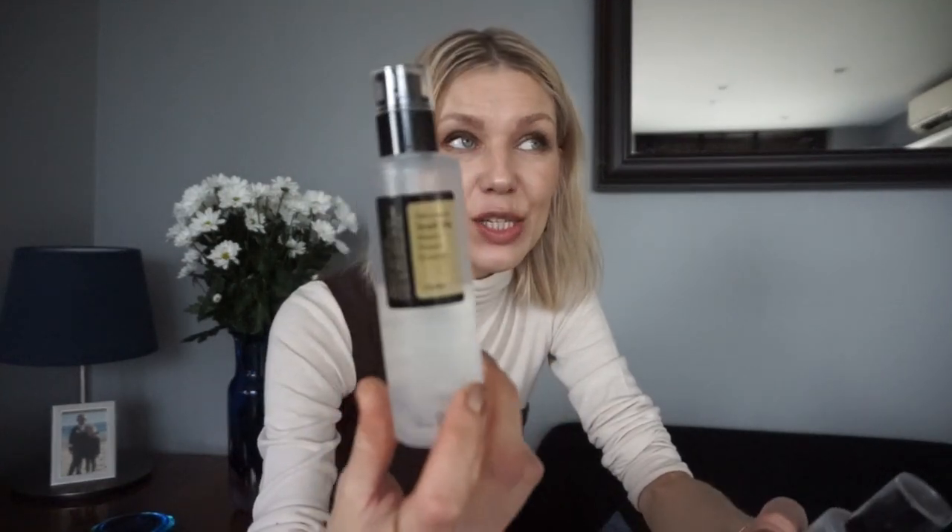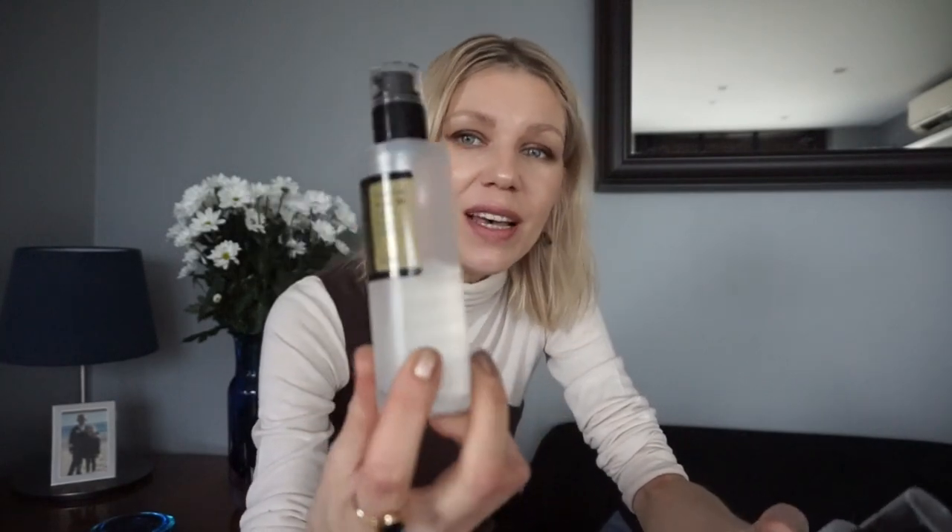Now the toners, which are the most important in winter. This is the Cosrx Advanced Snail Mucin 96% essence. It also has niacinamide, a little bit of glycolic acid — not enough to irritate your skin — and hyaluronic acid. Basically it's a moisturizing and soothing essence. I buy it at least twice during winter because my whole family uses it. I also mix it with a 10% niacinamide for hands or face as a base before applying moisturizer.